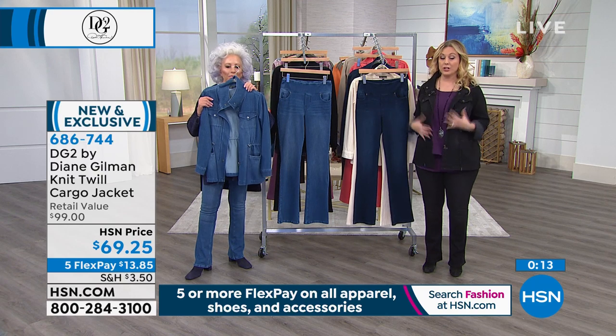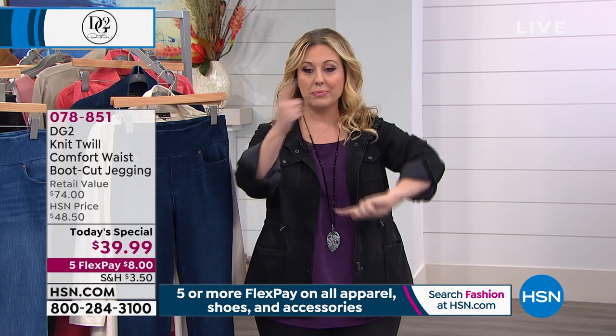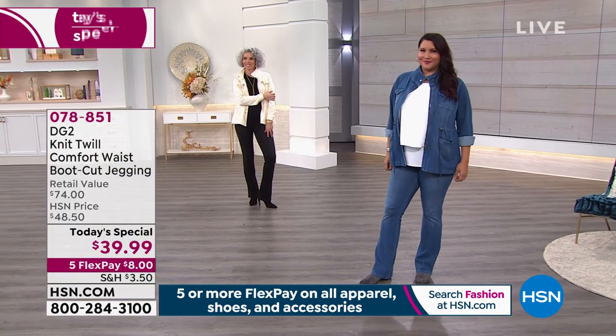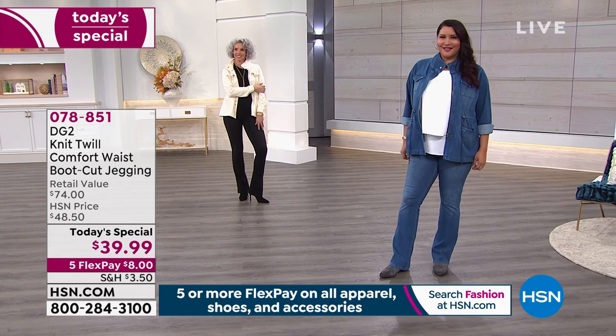Of course you get five flex pay — it goes down to $62 on five flex pay. We're coming up to 50,000 sold of our Today's Special. Extra small through extra large, 1X, 2X, and 3X — we have average, petite, and tall, three different inseams.